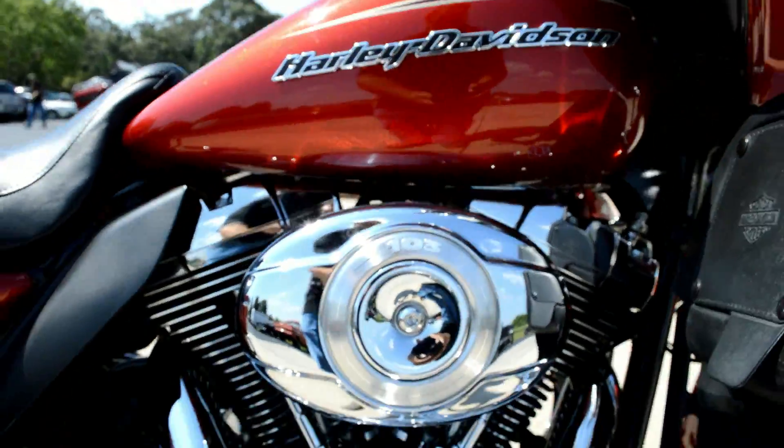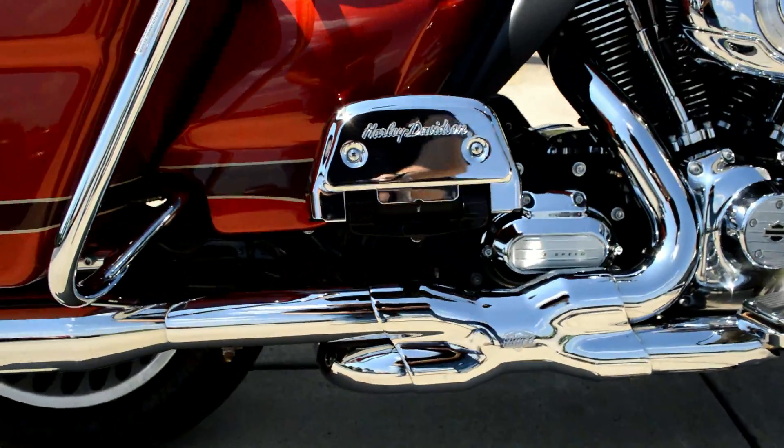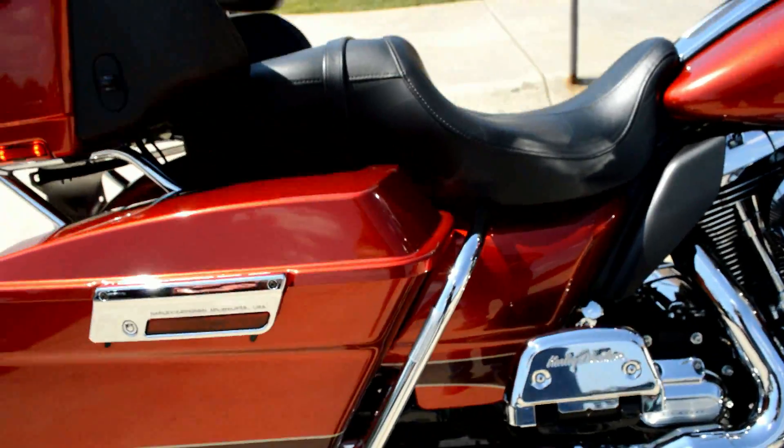We've got the 103 cubic inch motor with a 6-speed through-drive transmission. This one's got a set of Vance & Hines 2-into-1 exhaust.